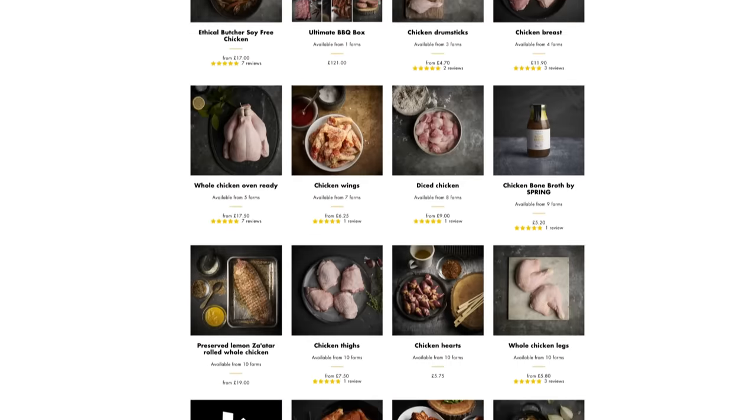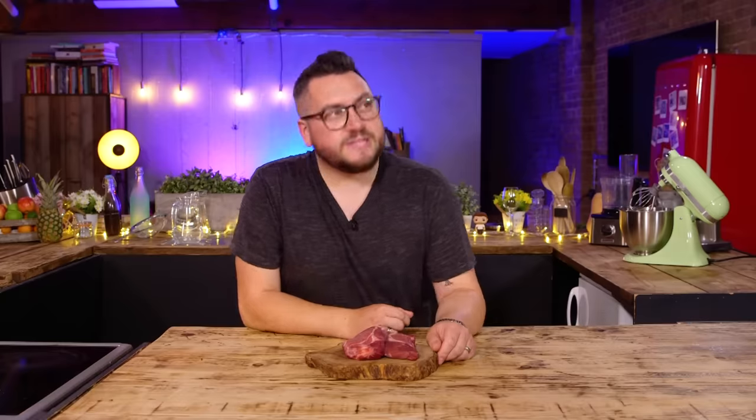The Ethical Butcher started by launching on Crowdcube, raising over £1.2 million with 777 investors, each having a share in the company. I like to eat meat, but I also know that eating meat isn't the best thing for the planet. So when I do eat it, I want to make sure it's being done in the right way. All of their producers adhere to a strict standard of ethics, due to a belief that there's a general lack of existing reliable quality assurance in the meat industry.